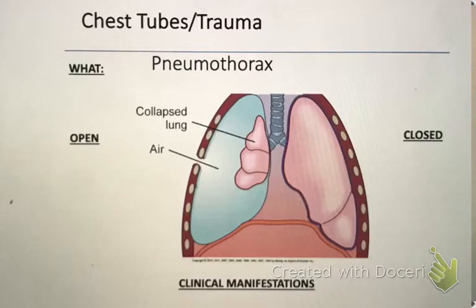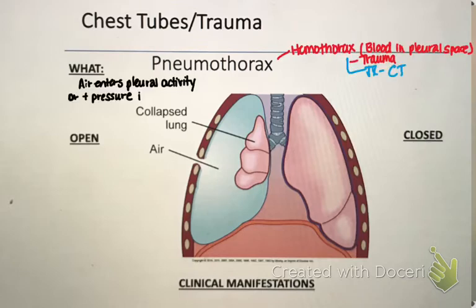The first thing we're going to talk about is a pneumothorax — basically air that enters the pleural cavity, causing pressure in that cavity and causing the lung to collapse. Another problem is a hemothorax, which is just blood in the pleural space caused by trauma or other things. The treatment for that as well is a chest tube. You can have a hemopneumo or a pneumohemo — just be aware there are two different things, but you can have both.